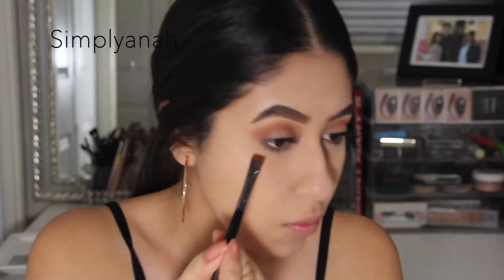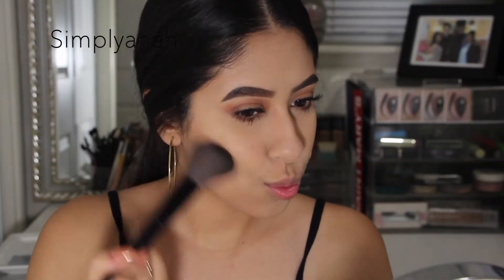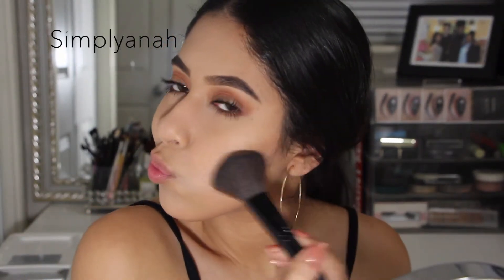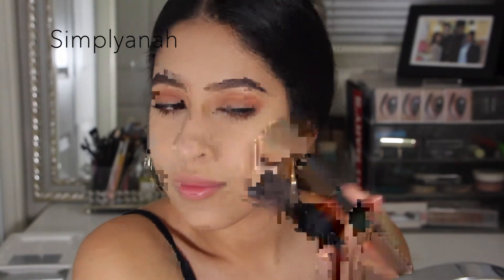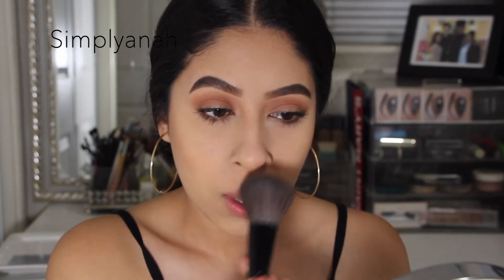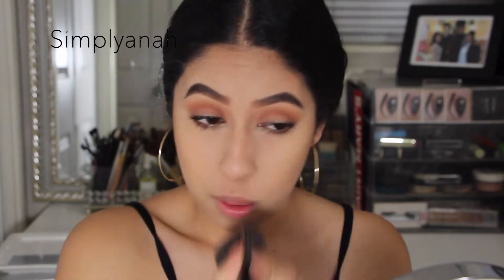Even though this is a natural everyday look, I always like to smoke out my bottom lashes and then apply mascara. Now moving on to contour and bronzing — I just use a big brush and my Hula bronzer, kind of sloppily contouring my nose to make it a little more defined, as well as hiding the double chin area.